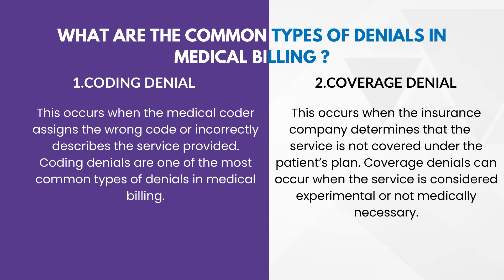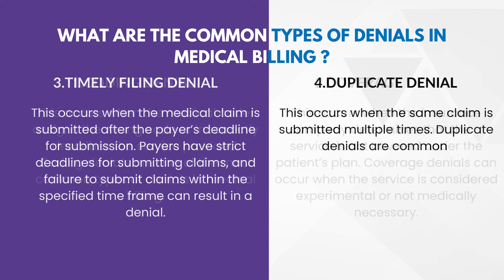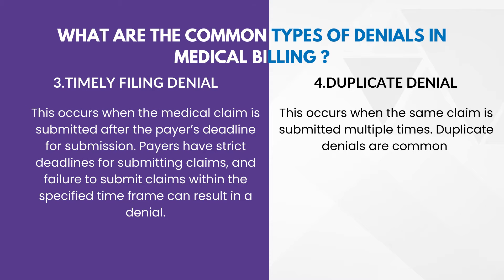Next one — coverage denial. This occurs when the insurance company determines that the service is not covered under the patient's plan. Coverage denials can occur when the service is considered experimental or not medically necessary. Third one — timely filing denial. This occurs when the medical claim is submitted after the payer's deadline for submission. Payers have strict deadlines for submitting claims, and failure to submit within the specified time frame can result in a denial.